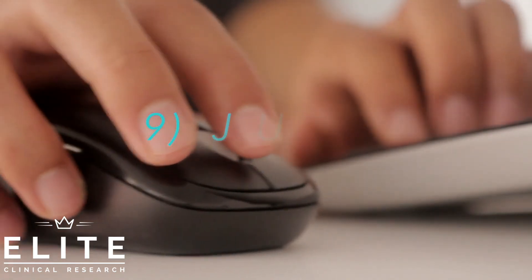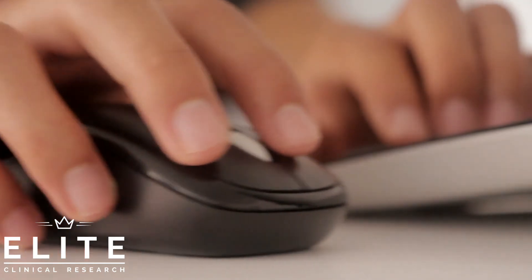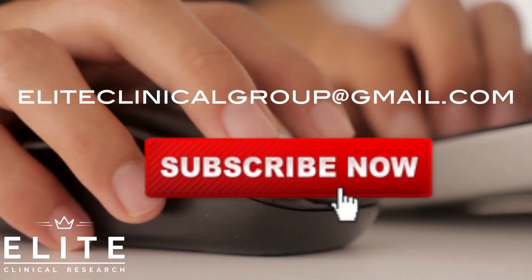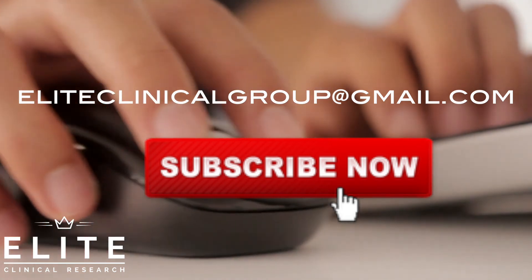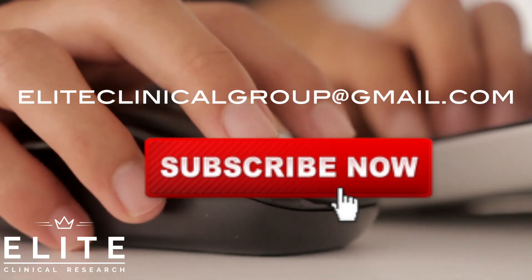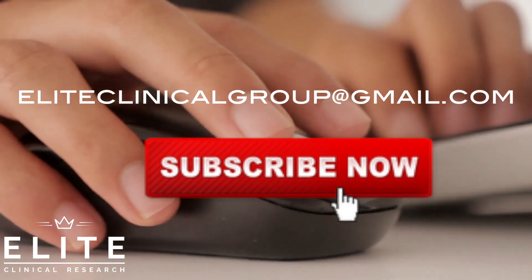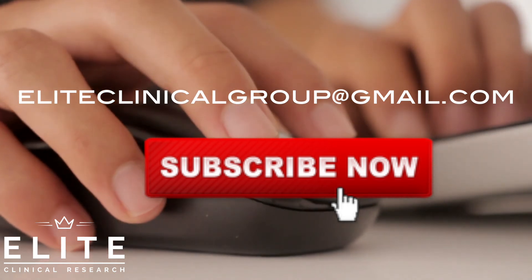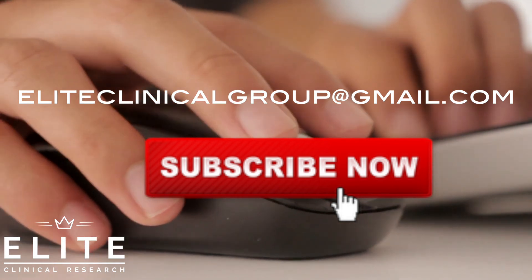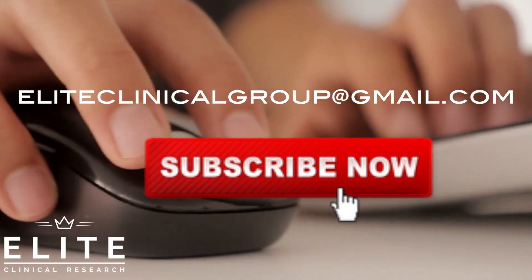Alright guys, that's it for today's video. If you liked this video, please leave a like — those help us out a lot. Any questions, comment down below or email us at eliteclinicalgroup@gmail.com. We always get back to you. We appreciate all the love, and we'll continue to create great content. If you have any other topics you'd like us to address, leave those in the comments and we'll do our best to make a video for you. Take care, guys.